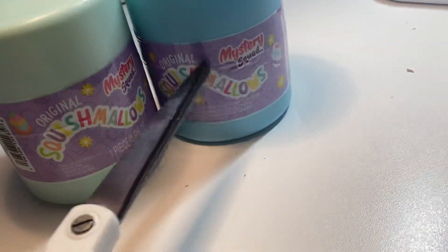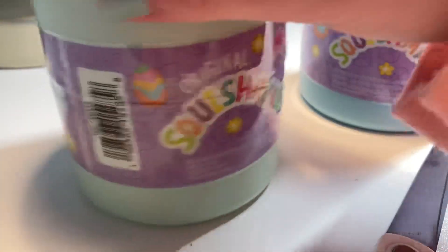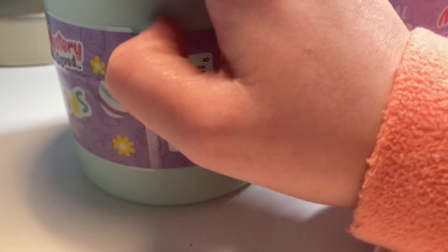I have some scissors and I'm gonna go ahead and try to cut because there's nowhere really that you can cut, so I'm gonna try to cut along here.